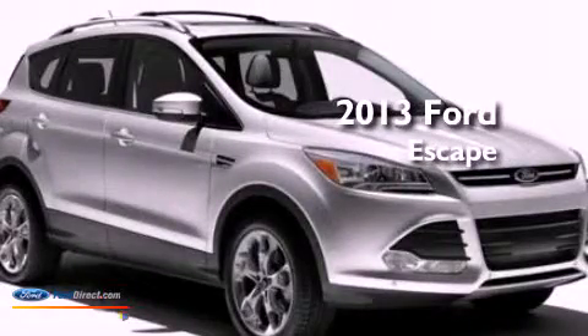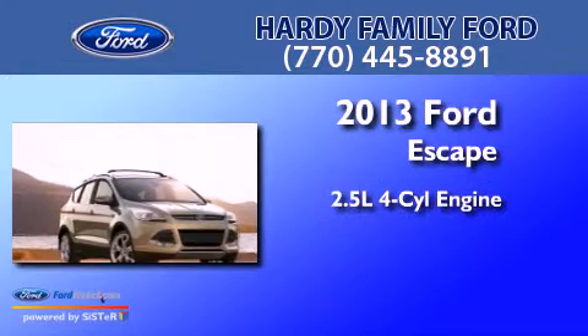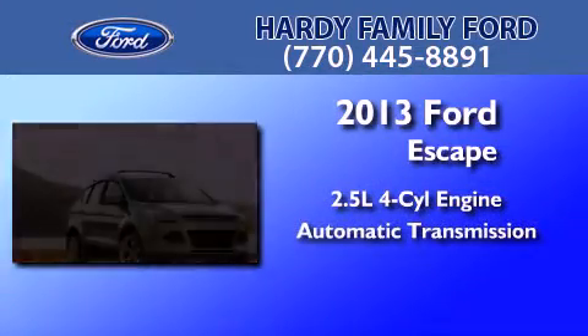This is a brand new 2013 Ford Escape. It has a 2.5-liter four-cylinder engine and an automatic transmission.